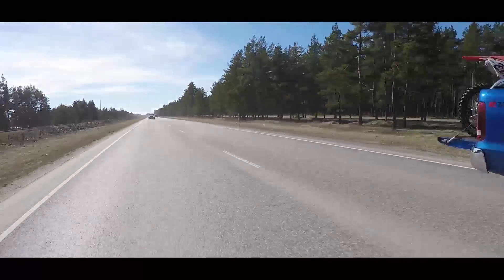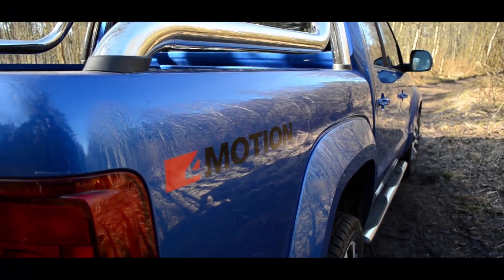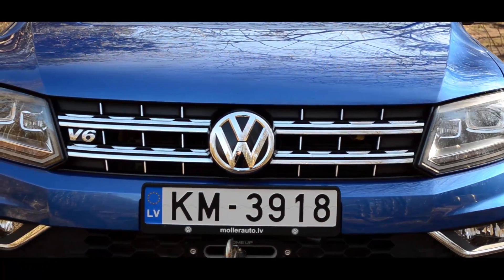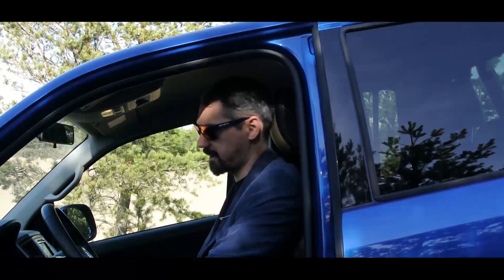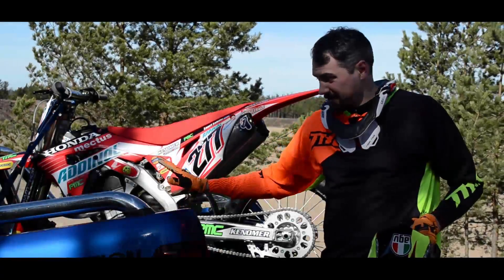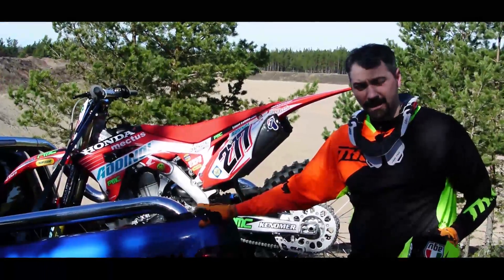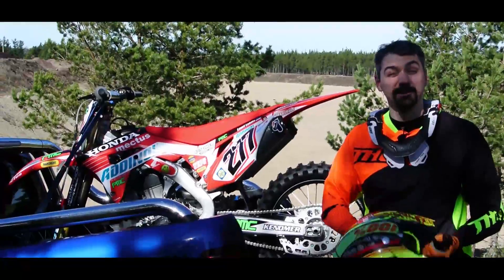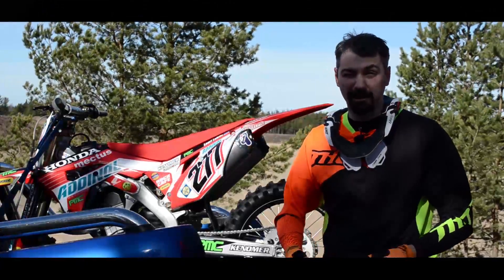Sel sõidukil on üks väike aga oluline varustusese: kuna tegemist on kastiautoga, siis on siin korralik töötuli, mis kasti valgustab, ja äärel laadimine — mis iganes asjade otsimine kastist on tänu sellele äärmiselt lihtne. Mina lähen naudin seda fantastilist kevadilma ühe mõnusa mootorrattaga. Teie aga minge lähimasse Volkswagen esindusse ja küsige endale uut Amarok V-kuut proovisõiduks.